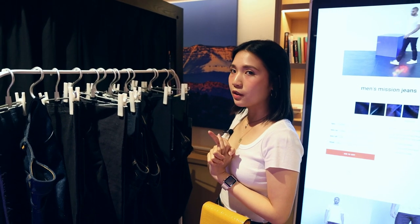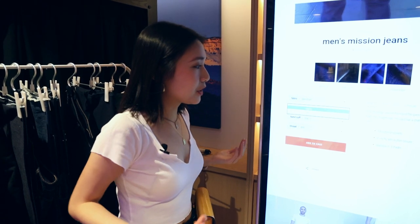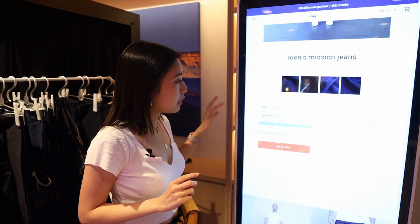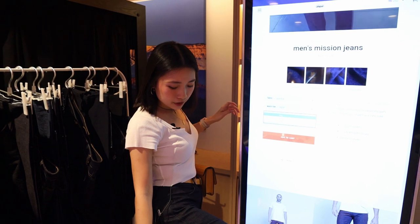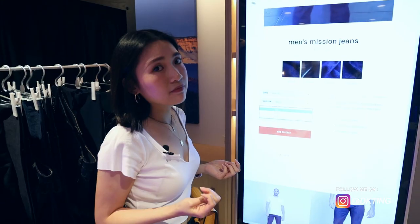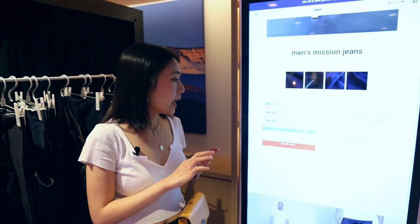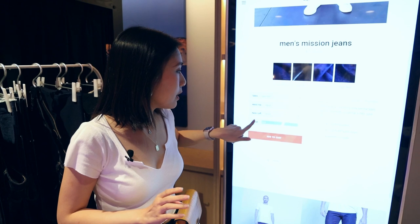Further customization includes waist height — regular, low, or high — and hem length: crop (above the ankle), default, or roll (longest). Derek goes with default hem. For thread, options include gold, black, navy, and red — Derek chooses black. With those selections made, the order is done.